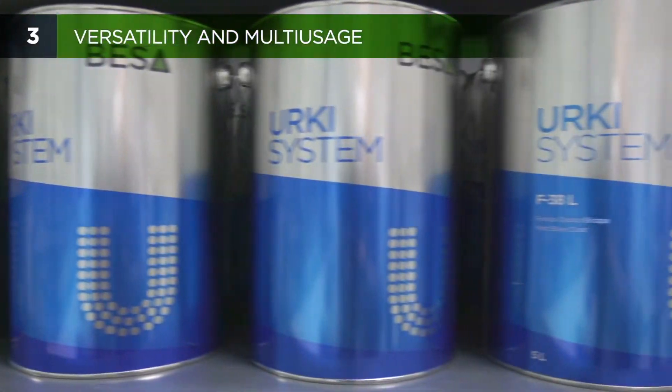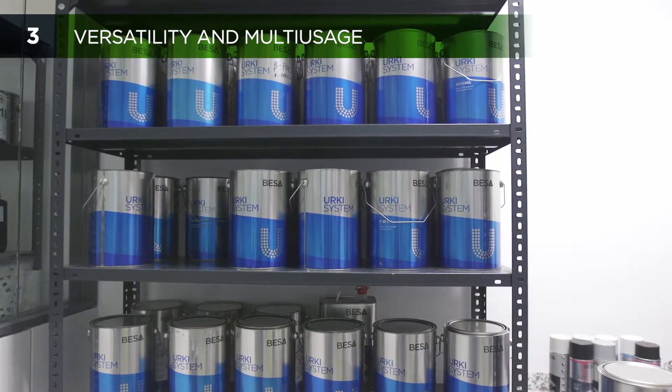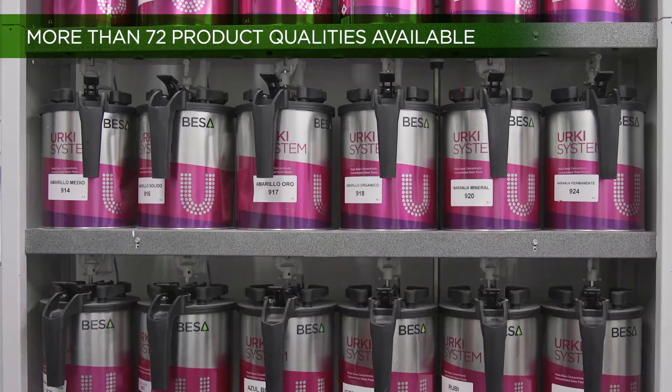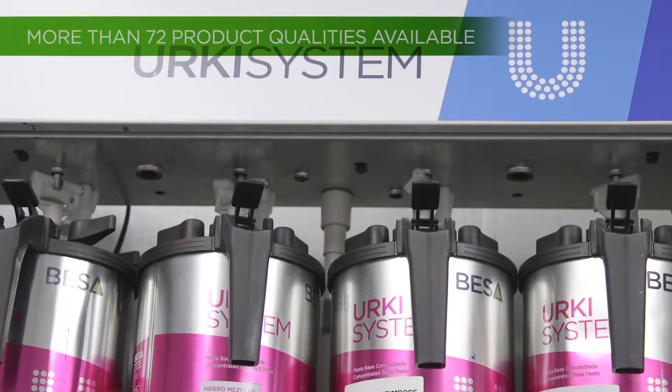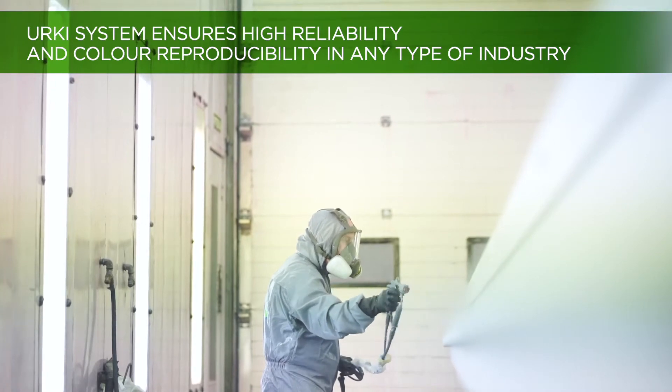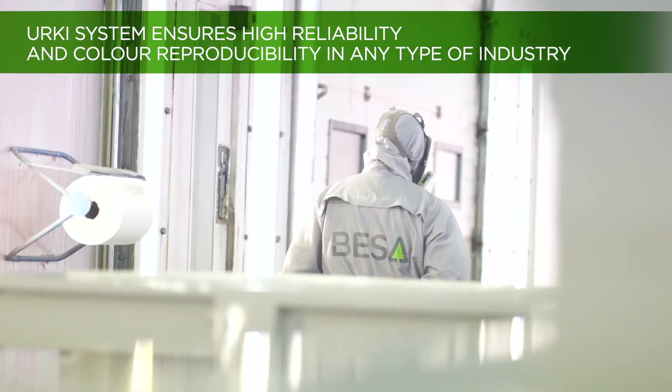Erky system provides comprehensive solutions for a wide range of industrial sectors, thanks to its more than 70 available product qualities. This flexibility allows obtaining a great diversity of products and working with any type of customer or industry, always ensuring high reliability and colour reproducibility.